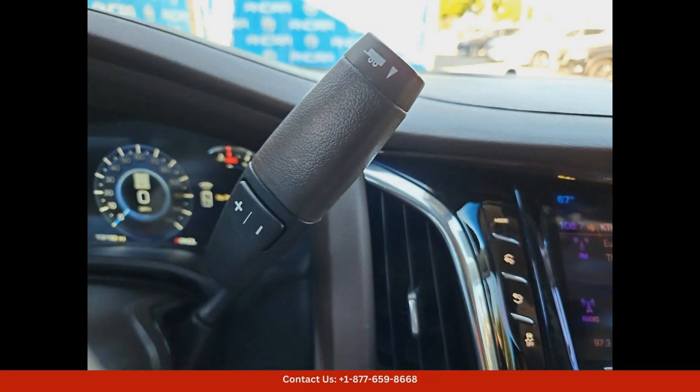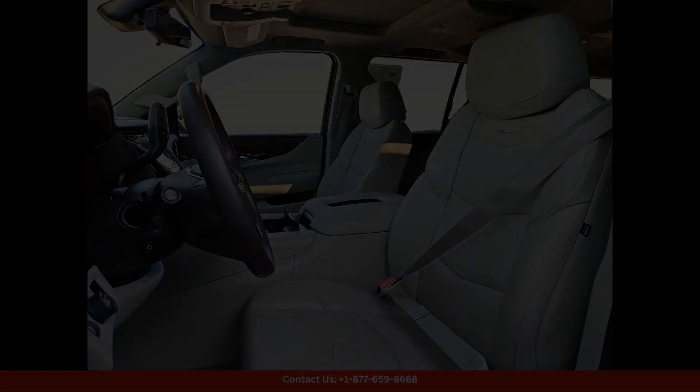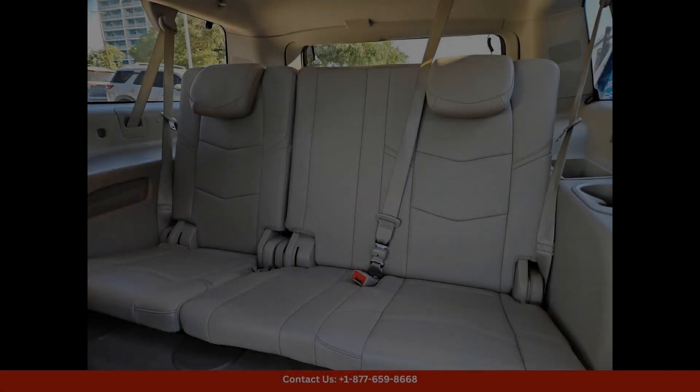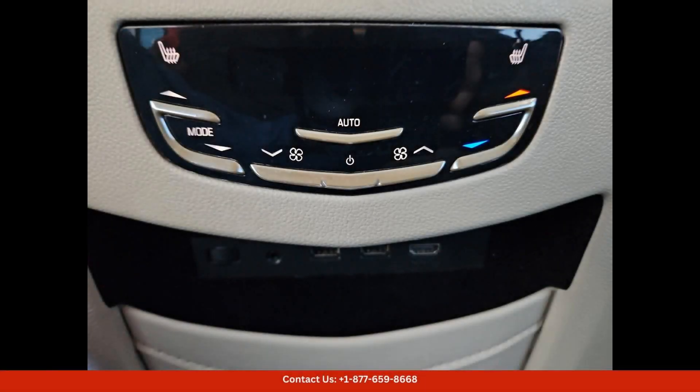Making it a joy to drive on both city streets and open highways. The spacious interior is decked out in premium leather upholstery and wood trim accents, creating a plush and comfortable environment for all occupants.